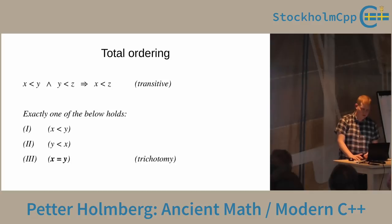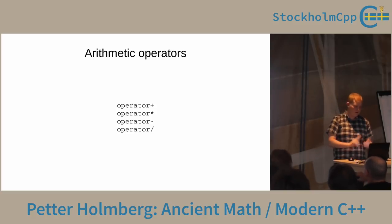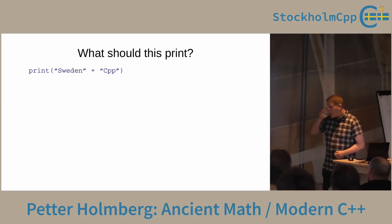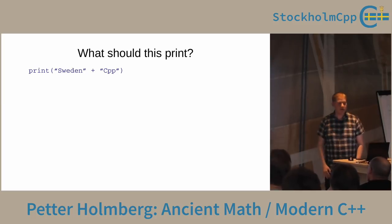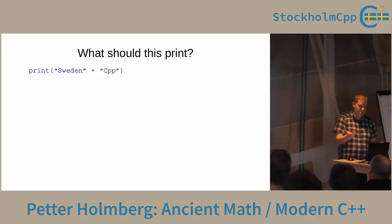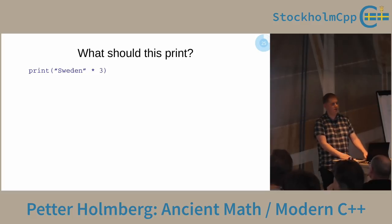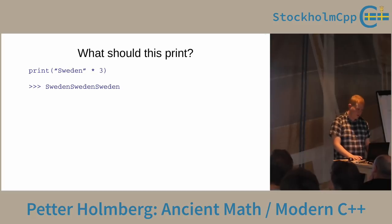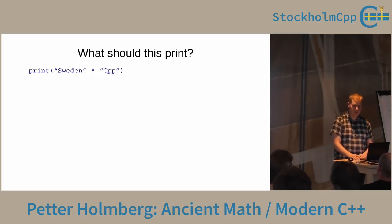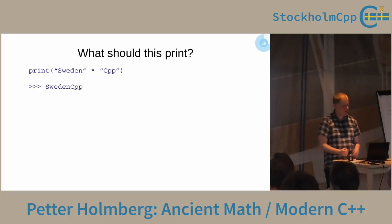Now we have the basics — we need to implement addition, multiplication, subtraction, and division. Here's a little detour with some pseudocode. The first example prints 'sweden cpp'. The second, repeating an operation three times, prints 'sweden sweden sweden'. The third example — is it 'sweden cpp'? Most of the audience agrees it makes sense. But we have two operators that do the same thing — that's badly designed. We need to pick one. Standard string chose plus for concatenation.